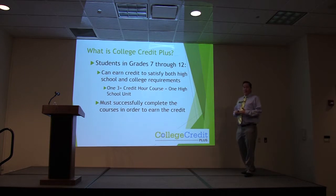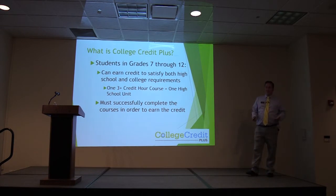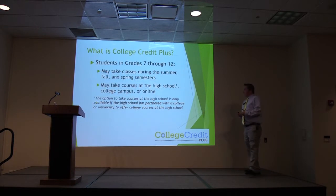Students must successfully complete the course in order to earn the credit. You cannot get an F in a class and have that count toward your graduation requirements — it's the same thing with your high school grades. Students can take classes during the summer, fall, and spring semesters; that's how the academic year rolls for College Credit Plus.